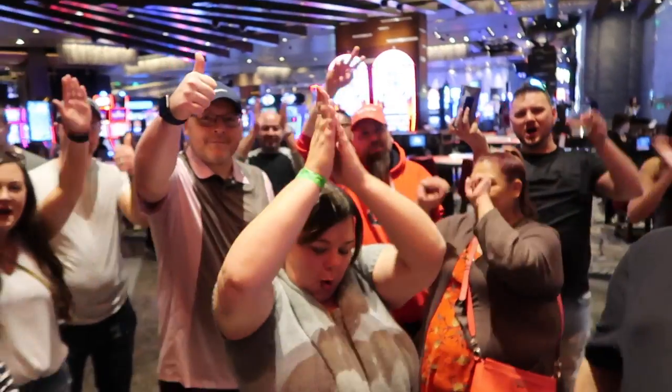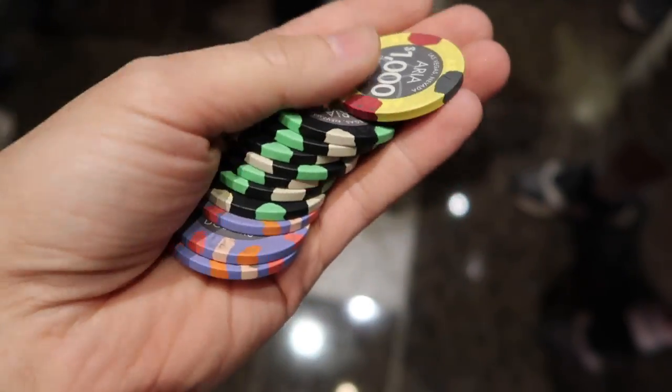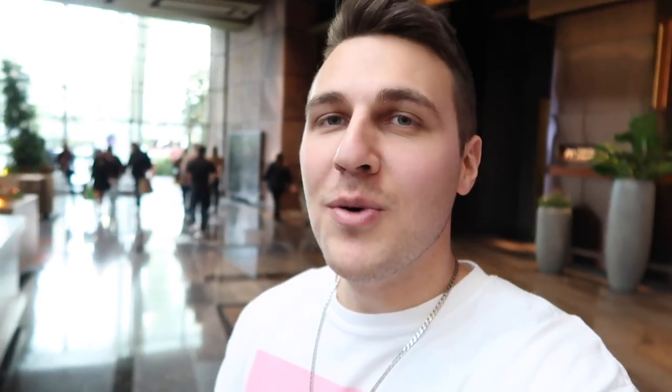Thank you guys, that's awesome — so let's go cash these out. Cash these babies out. Everyone walks away up $60 each. So happy we won — it would have sucked if we lost.